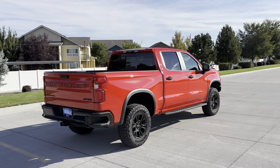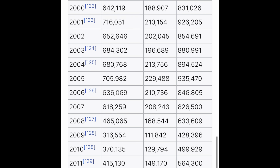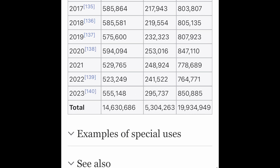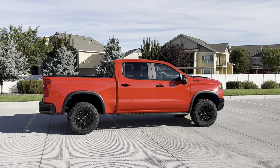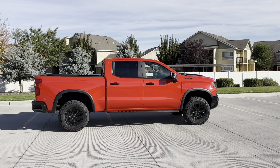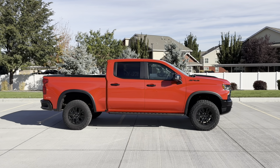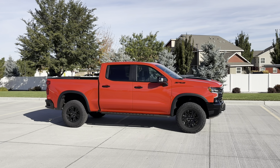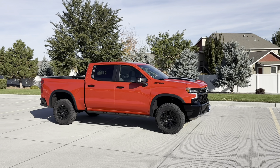Chevy sells around half a million of these every single year in the North American market, and about a quarter million GMC counterparts — combined they're pretty close to how many F-150s are sold. This is the second most popular truck to the F-150. In the North American market, these are assembled in either Indiana or Michigan, and just like Silverados of the past they offer a lot of capability, durability, and long-lasting expectations.